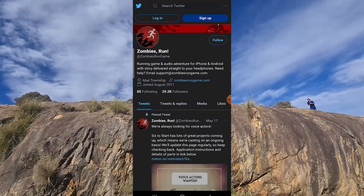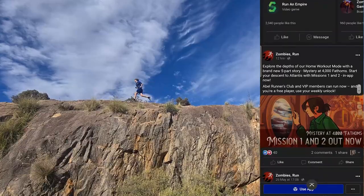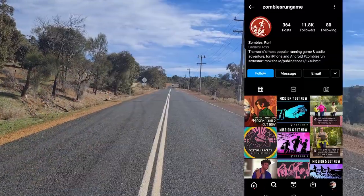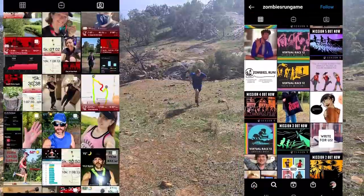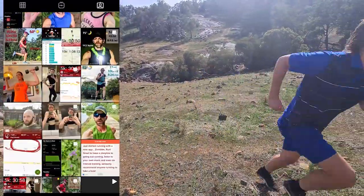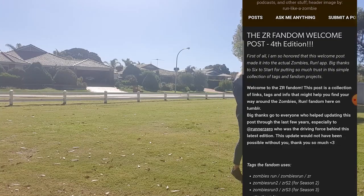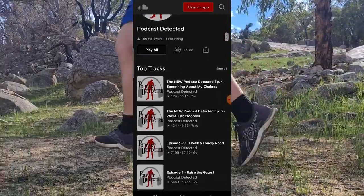There is a strong community associated with Zombies Run, with social media platforms such as Twitter, Facebook, and Instagram frequently posting new and exciting updates. Players are also posting themselves participating in various Zombies Runs, which has given opportunity for meet-ups and connections with other players online. There are also various blogs and fan pages associated with Zombies Run.